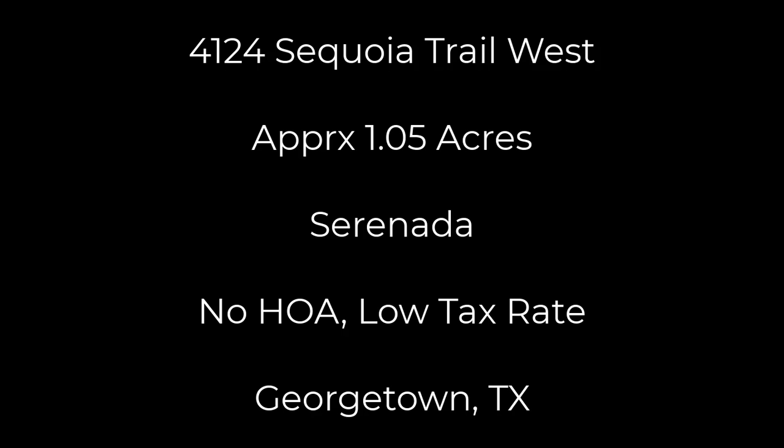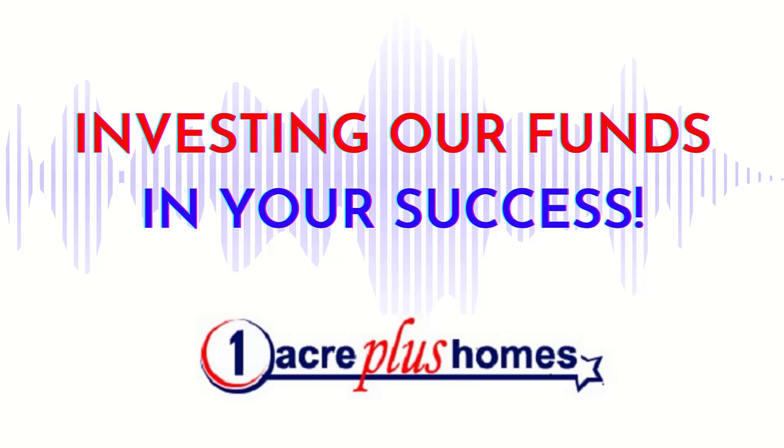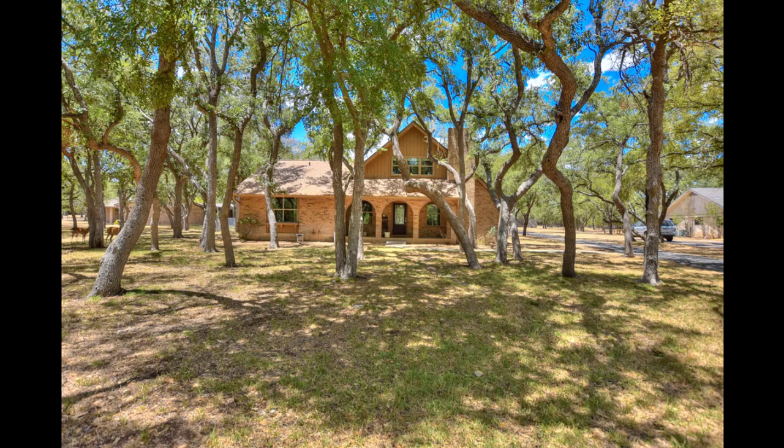Hi, it's Stuart Sutton at One Acre Plus Homes. 4124 Sequoia Trail West is in the very popular Serenata subdivision. The Serenata subdivision is popular because of the low taxes, no HOA, and heavily treed lots like this on about an acre.